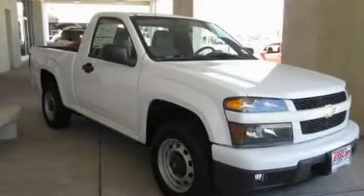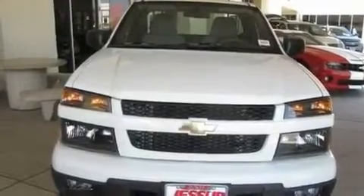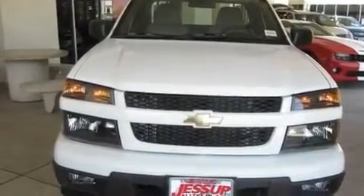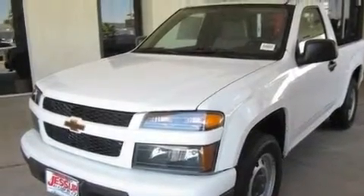This is a brand new 2011 Chevrolet Colorado. Whether hauling, commuting, or towing, this truck is the right one for you. It features a four-cylinder engine and an automatic transmission.